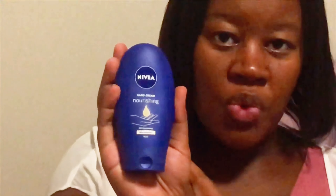I took a Nivea hand cream because I wanted a smaller portion of the lotion that I normally use, so I'll be using this hand cream as body lotion.